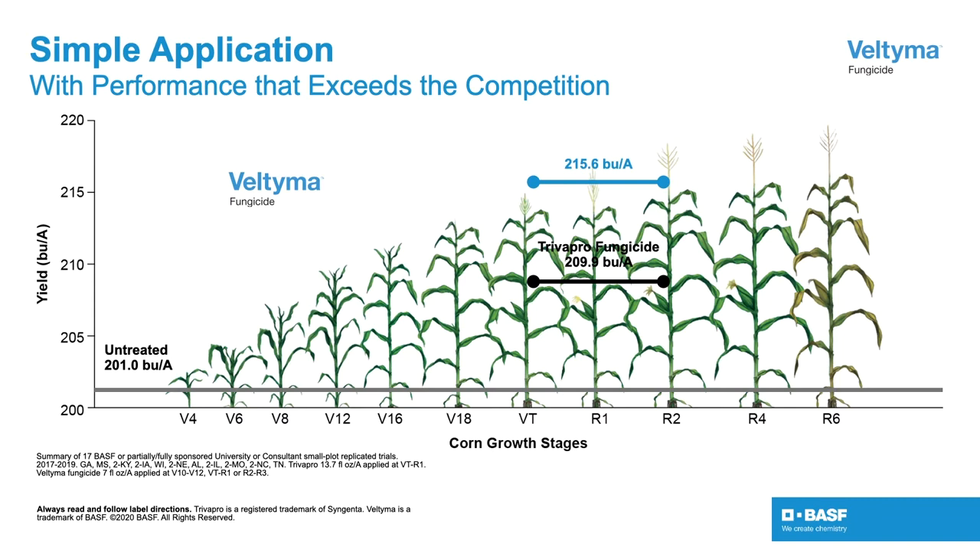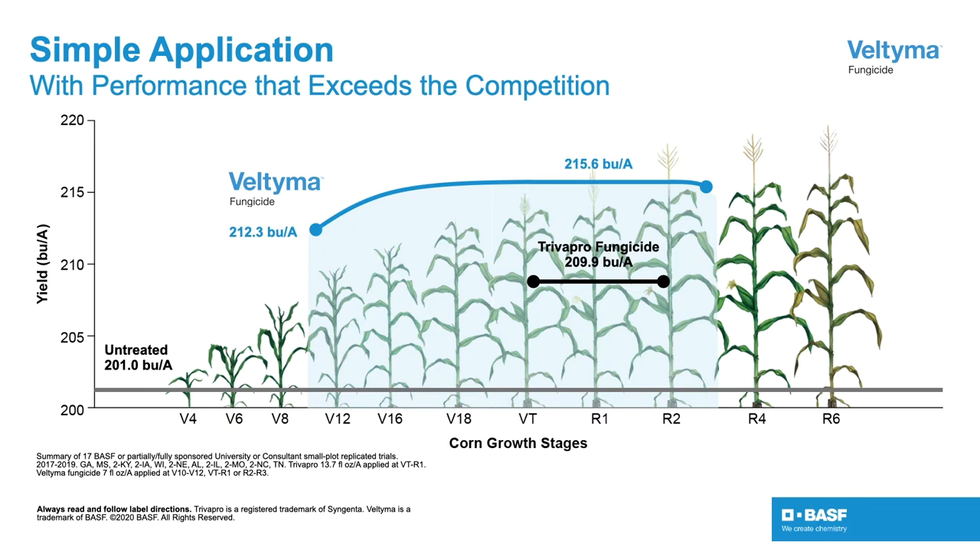The best results from Veltima will still be at the tassel stage, but by opening up this application window and covering more acres in the season, it will obviously benefit a lot of growers.